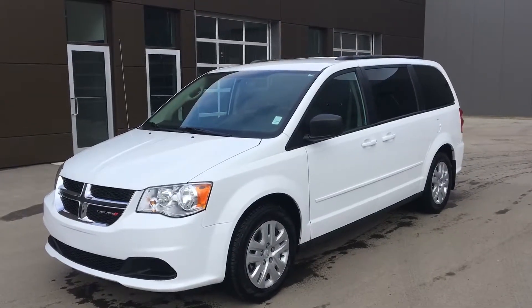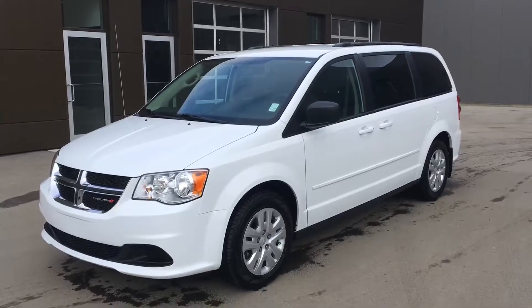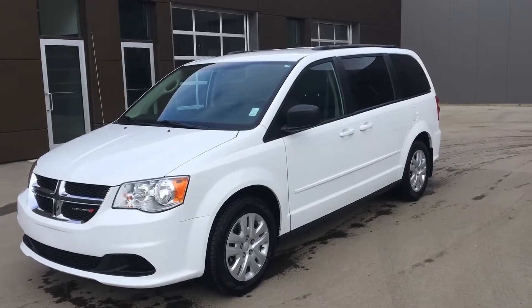Hi there Neil, this is Travis Frechette from River City Hyundai, and today I'm going to be doing a quick walk around video on the Grand Caravan you inquired about.